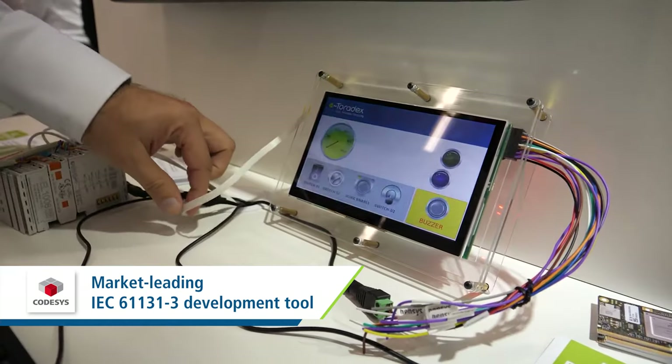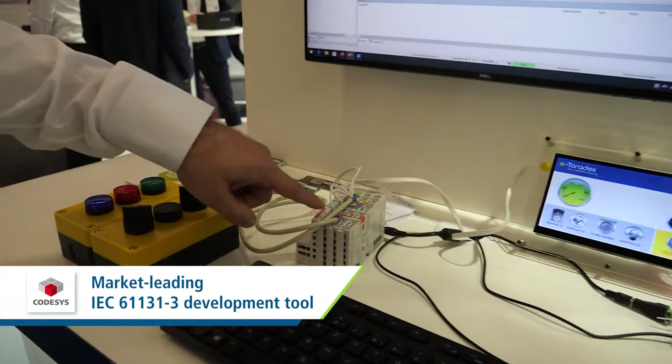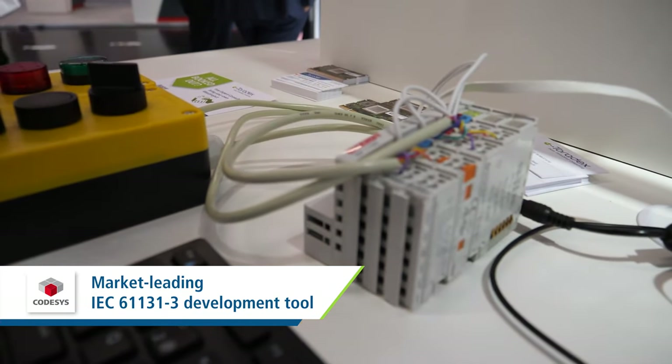You perhaps know that COTSYS is the market-leading IEC 61131-3 development tool, and with that it's possible to run logic control as we see here with EtherCAT, visualization, and many more features which are used in industrial automation.